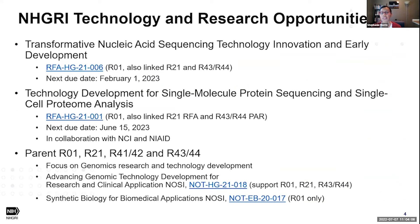Some of the funding opportunities relevant to this audience include requests for applications for our transformative nucleic acid sequencing technology innovation and early development, focused on DNA and direct RNA sequencing. We have R01, R21, and small business opportunities, and the next due date is in February 2023.